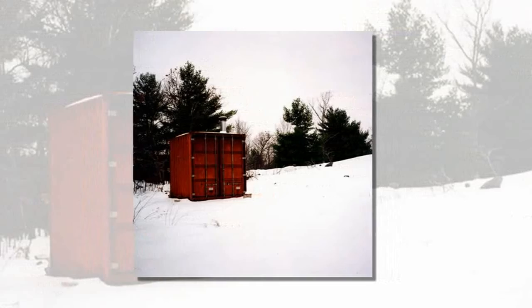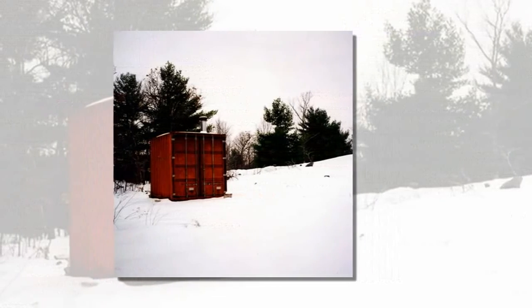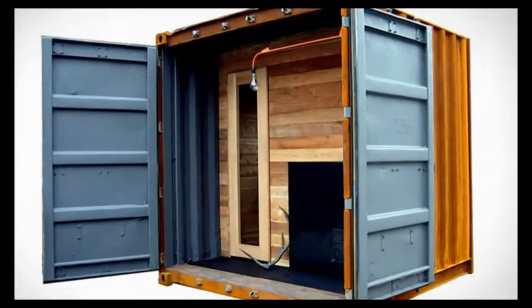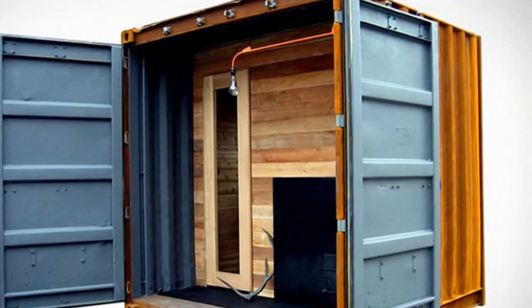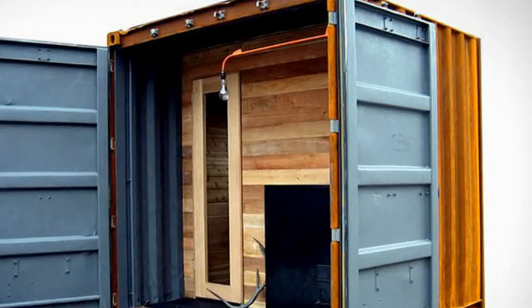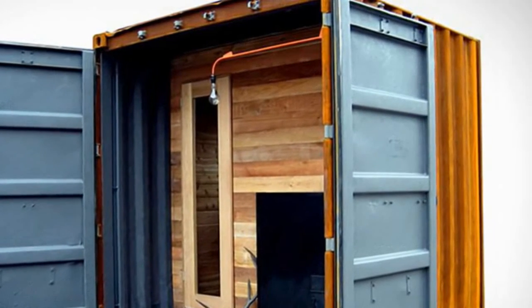The Sauna Box was created as a traditional wood-burning steam bath embodying multiple features: it is watertight, can be moved to any location, needs very little site preparation, has a wood-fired stove, and is also powered by solar panels.